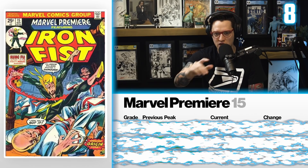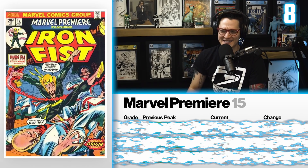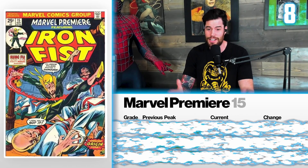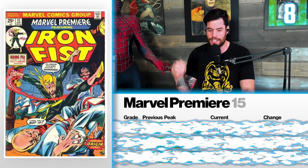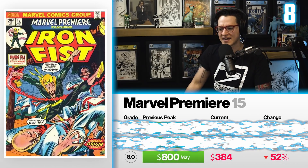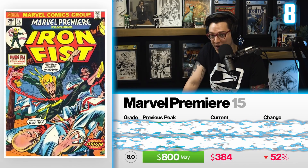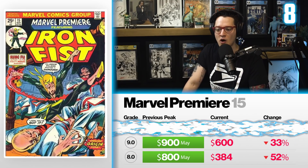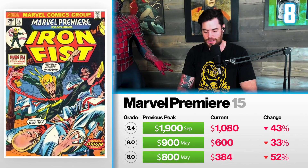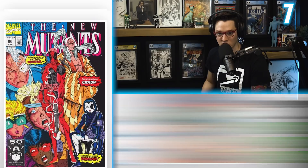Next on the list at number 8, we're talking Marvel Premiere issue number 15, Iron Fist's first appearance. It sounds like Charlie Cox is indeed Daredevil in the MCU, confirmed by Feige. Does that mean we have the other Defenders superheroes that may accompany him? Absolutely — it depends if they decide to use these characters going forward, but they are definitely part of the MCU. We're looking at an 8.0 peaking in May for $800, down 52%, now selling for $384. The 9.0 in May went for $900 — current market shows $600 sales, down 33%. And a 9.4 had a record price in September for $1,900 — now it sells for $1,080, down 43%.